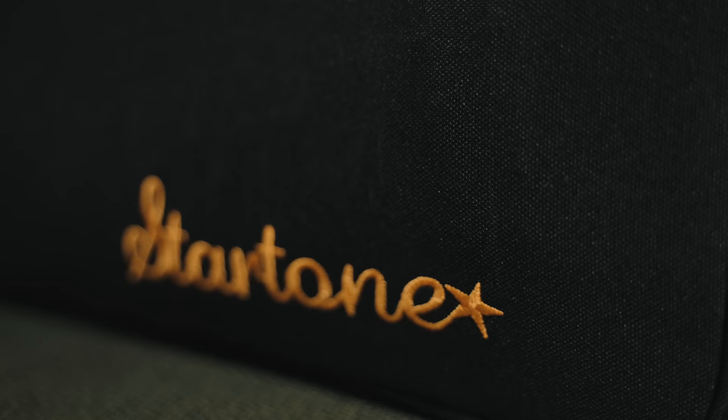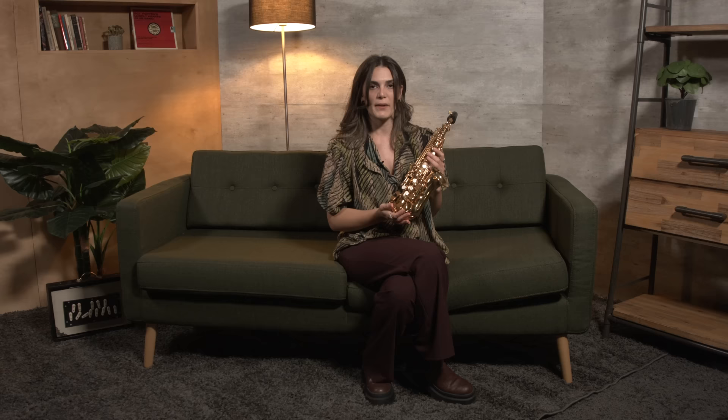This one includes a suitcase with a carrying device, a back strap, and a mouthpiece. Whenever I get near this kind of soprano saxophone, I always have only one song on my mind.